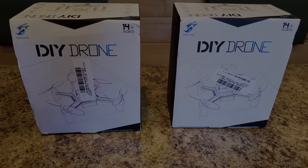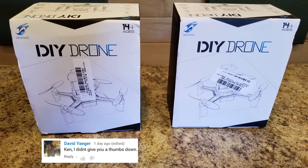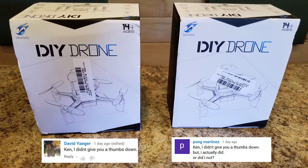And here are the winners from the 'Ken I Didn't Give You a Thumbs Down' contest: David Yeager and Pong Martinez. Congratulations! Oh, and Pong, I didn't have anything for your brother Ping.